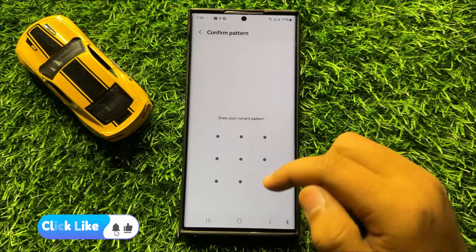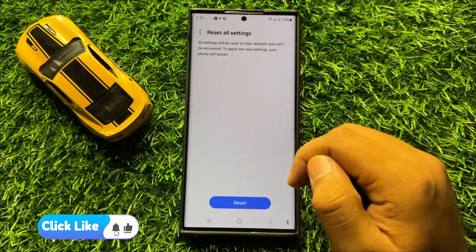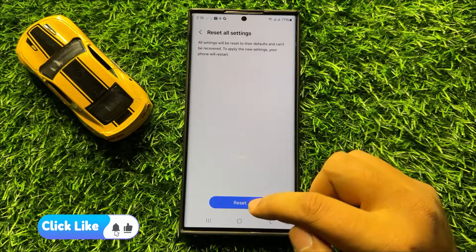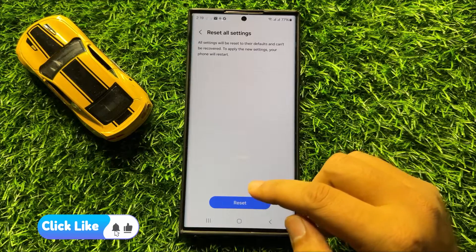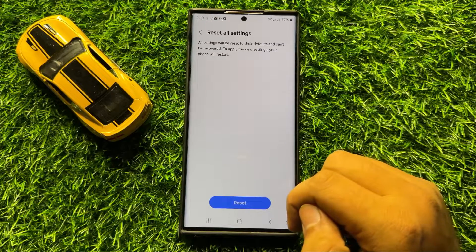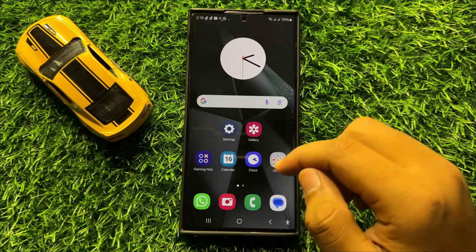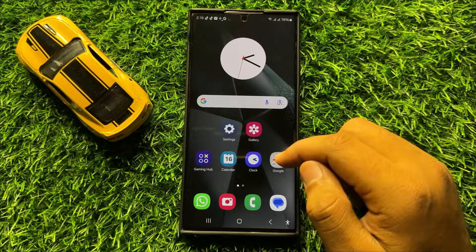Enter your lock screen PIN, password, or pattern, then click on Reset to confirm. When you click the reset option, it will reset all your mobile settings but will not delete any data from your mobile. After doing this, people will start hearing you on calls.